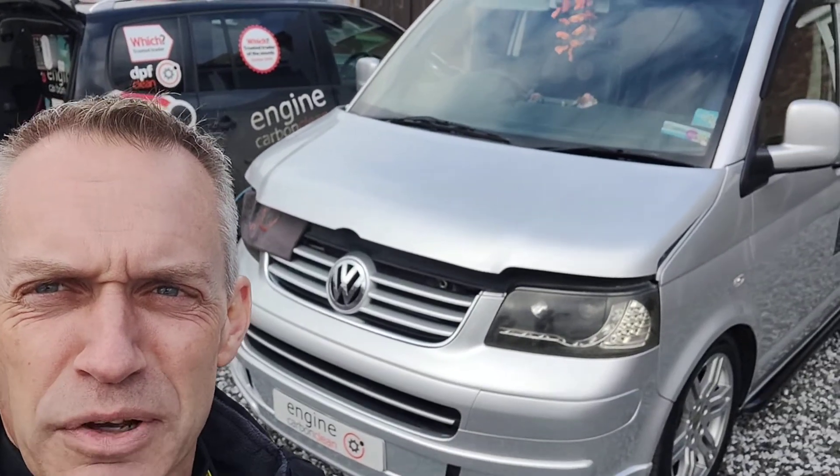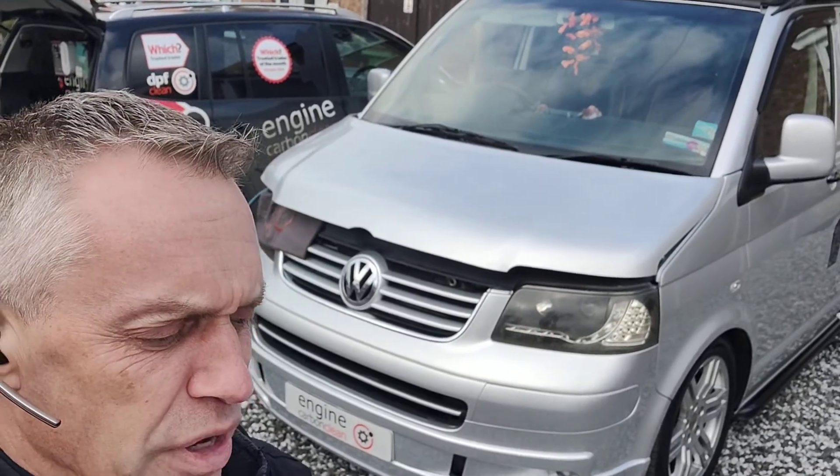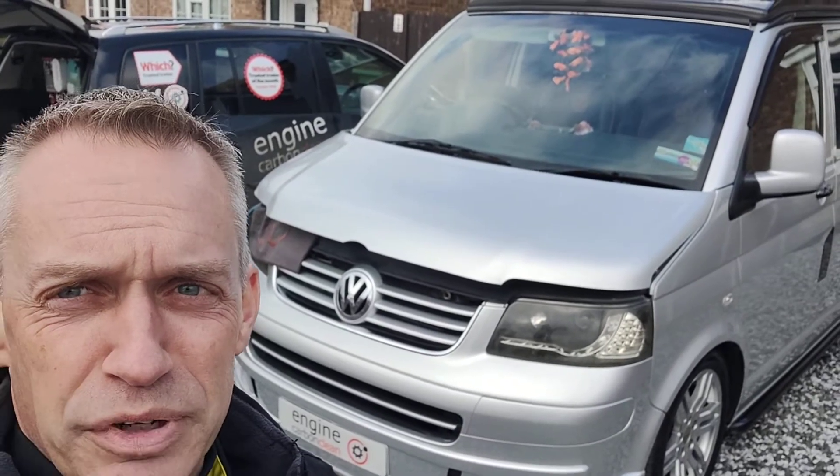Afternoon, Angel at Engine Carbon Clean. We've got a VW Transporter, this one's from 2005, 1.9 diesel, 134,000 on the clock. The owner's booked this in — it's a beautiful van, gone in pretty sweet actually.